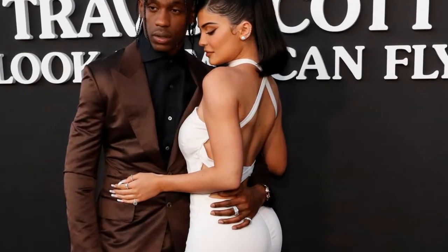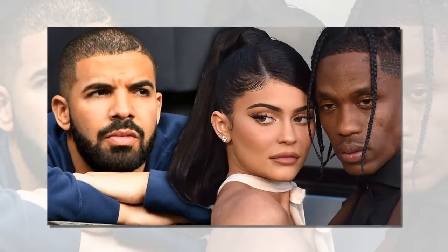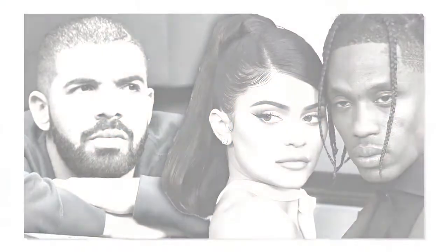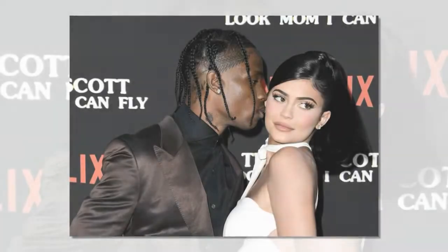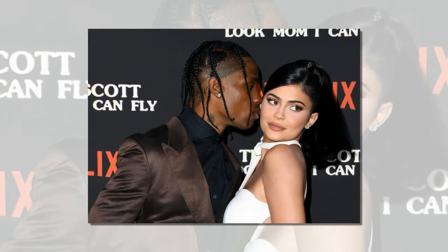Earlier, the star showed off her walk-in purse closet, which is filled with designs from Hermès, Dior, Gucci, and Louis Vuitton. Her collection is estimated to be worth over $1 million. Over the weekend, the sister of Kendall Jenner also modeled lighter locks in a Snapchat clip.